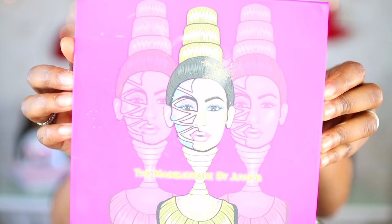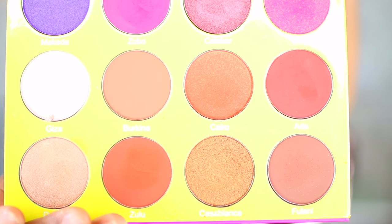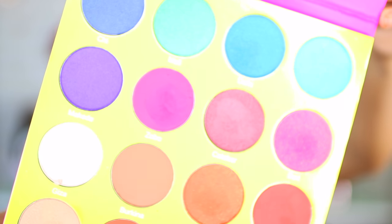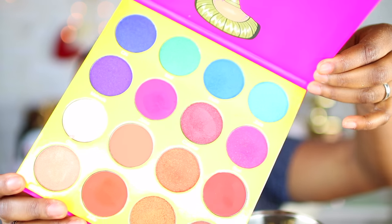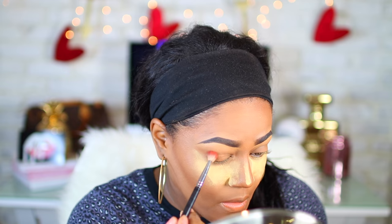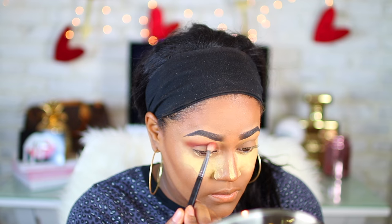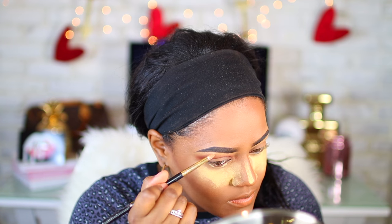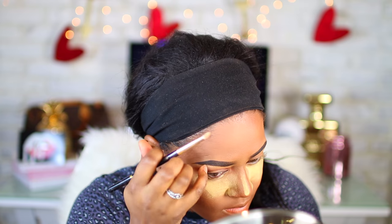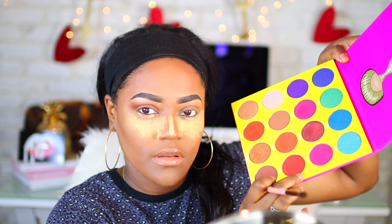For my eyeshadows, I'm going to use the Juvia's Place Masquerade palette. I'm going to be using a couple of shades — these are so gorgeous and they blend really nicely. I'm going to start off with Zulu and apply this in my crease area. For the highlight under my eyes, I'm going to use Dahlia.